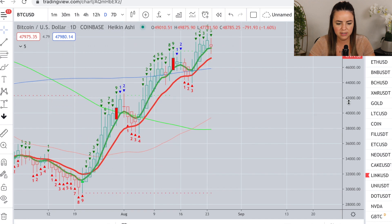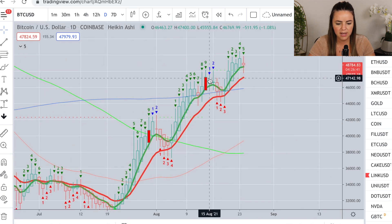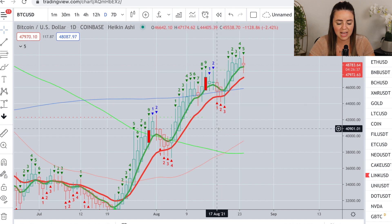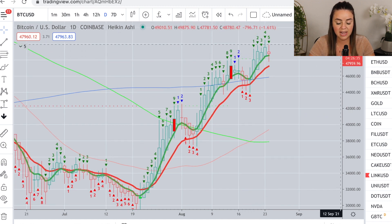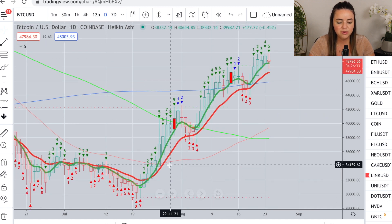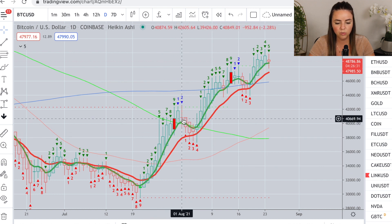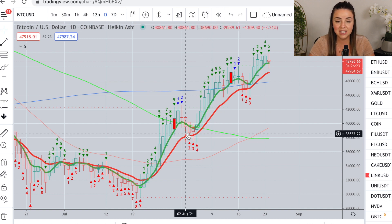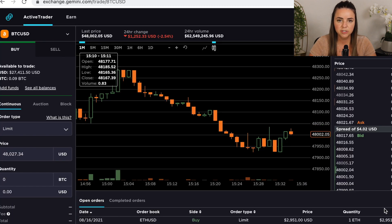Then I took a closer look at Bitcoin on the daily chart. I was basically saying I was going to be setting some buy orders in this range because, as you can see on this daily chart, as Bitcoin trends upwards it very frequently has a one-to-four candle pullback and it basically touches or crosses below the 12 EMA. Setting buy orders in that range can be extremely profitable. I'm going to show you the buy orders that I set and the buy orders that were filled.